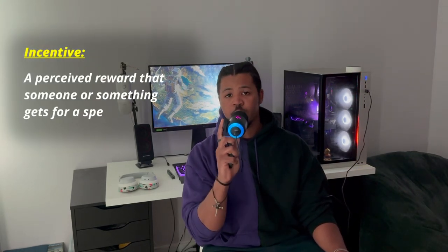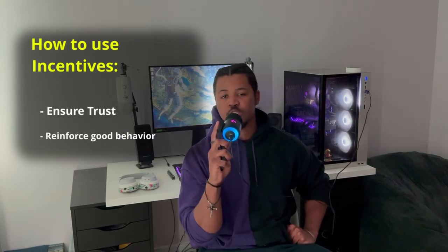Stick around for the second example because that one's going to show you exactly how you can make money with this. So, what is an incentive? Well, I'm glad you asked. My definition of an incentive is a perceived reward that someone or something gets for a specific behavior. What can you do with them? Typically, what I've seen is that you use them to ensure trust and reinforce good behavior.